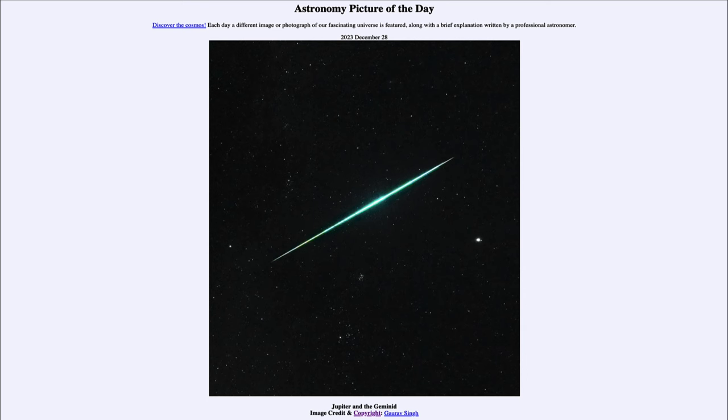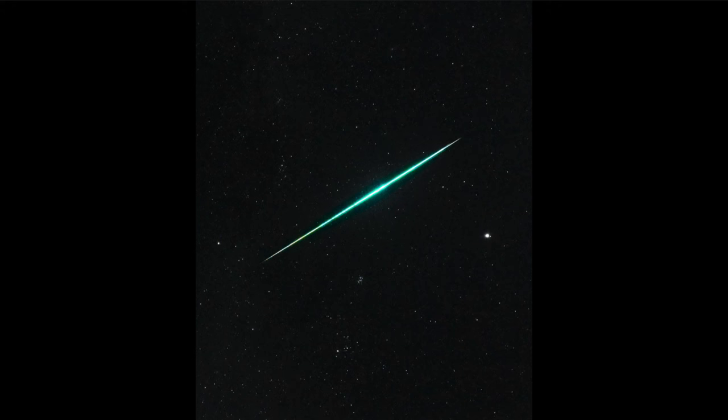So what do we see here? We see exactly what it says in the title — we see the planet Jupiter. If you can see that there off to the right-hand side, the brightest star-like object in the image is the largest planet in our solar system. Even though it's the largest planet in our solar system, because of its great distance from Earth, it still looks like just a point of light in the sky, one of the brighter points of light that we see.